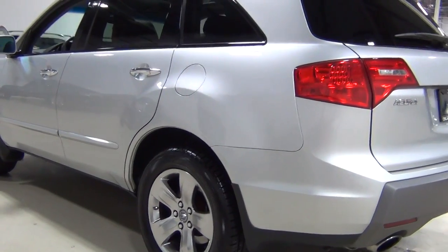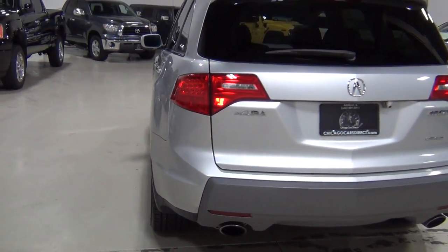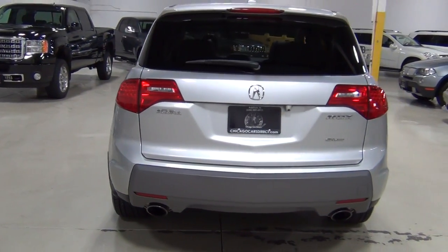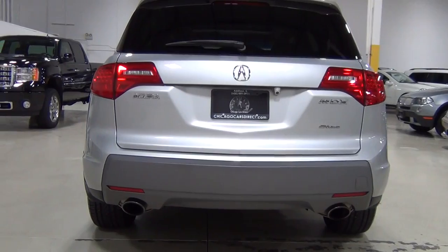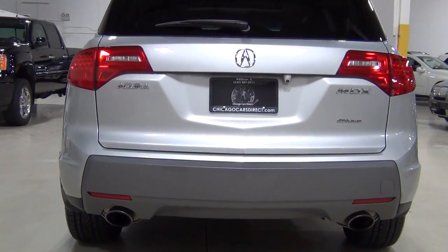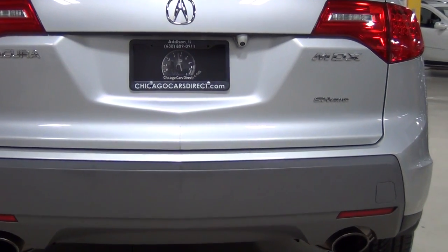And the billet silver looks great too. This was a brand new redesign for 2007 for the MDX — looks a lot sportier, a lot more aggressive looking. Acura isn't really known for their styling but they nailed it with the MDX. And the super handling all-wheel drive is phenomenal.